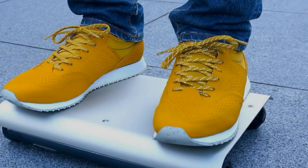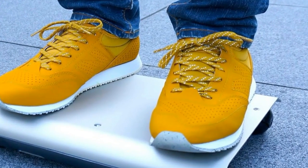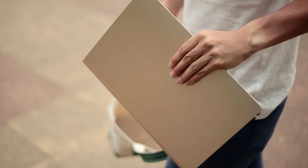Never worry about finding a parking space again. A Japanese inventor reveals a tiny transporter small enough to fit in a backpack.